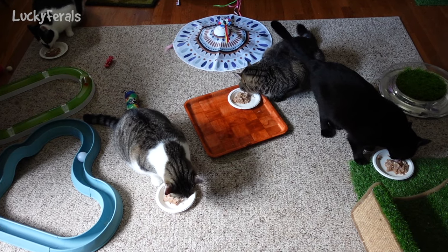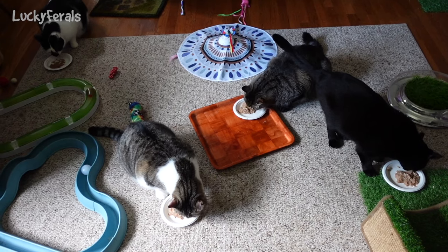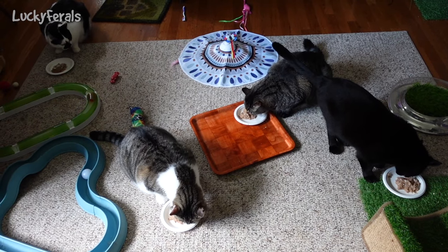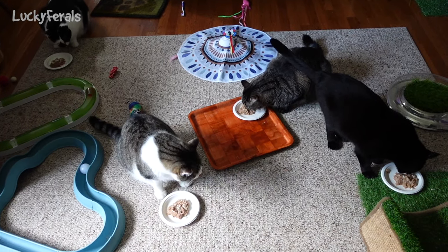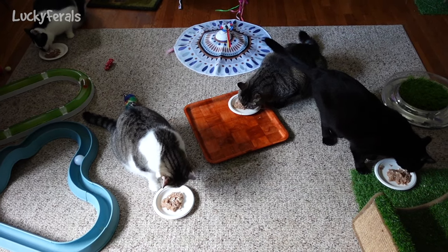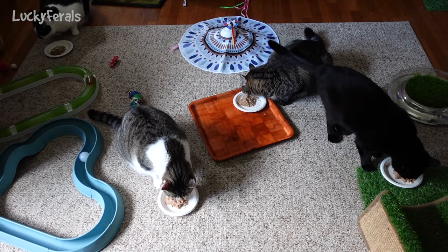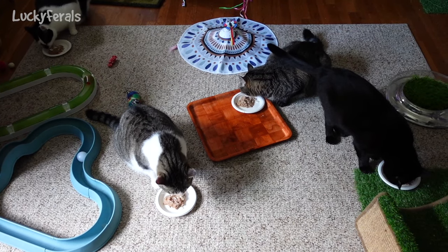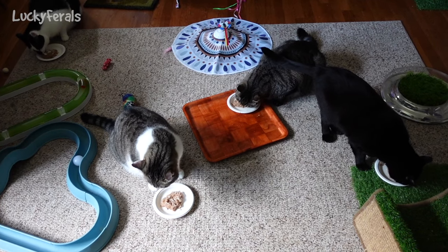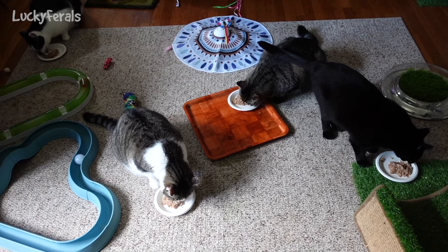It's 10 a.m. and the cats are eating their breakfast. They're having some of the new raw food that I got from the poultry farm. This variety is chicken, turkey, and organ meats. The only thing I had to mix in was some supplements. I also added a hard-boiled egg, fish oil, and probiotics. It seems that they like this one.